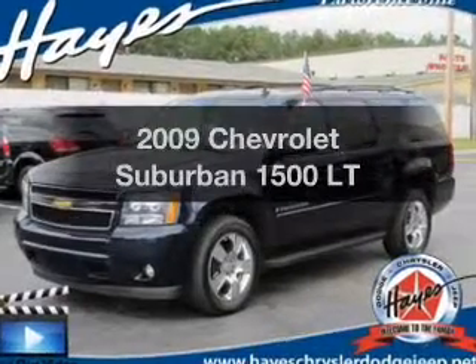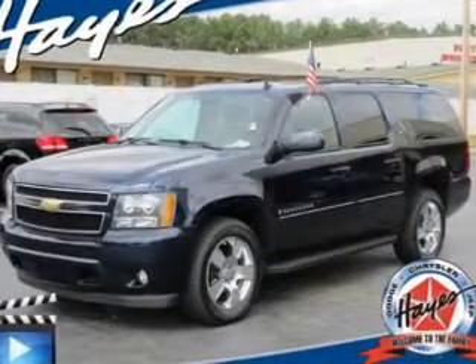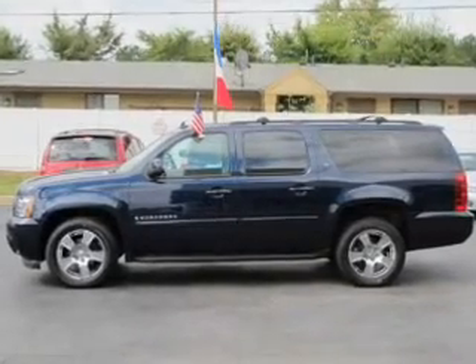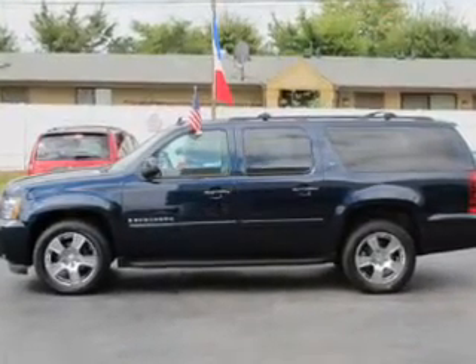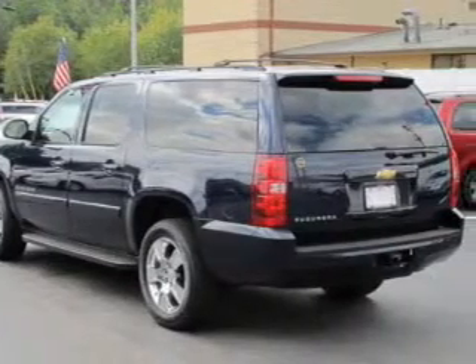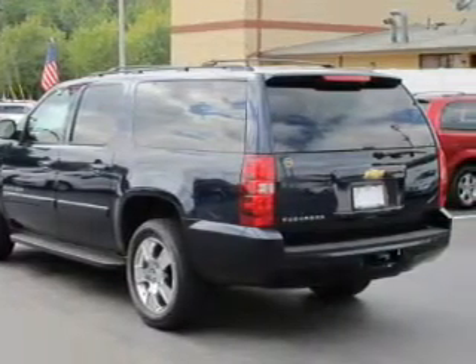Presenting the 2009 Chevrolet Suburban — this is the set of wheels you've been looking for. The powertrain includes rear wheel drive with a powerful 8-cylinder engine driven by a 6-speed automatic transmission. You will appreciate the safety feature of anti-lock brakes.